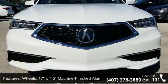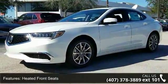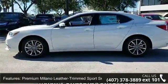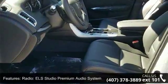Some of the top features included with this vehicle are wheels — 17x7.5 machine finished aluminum alloy — heated front seats, premium Milano leather trim sport seats, radio, and ELS Studio premium audio system.